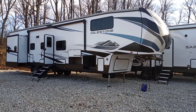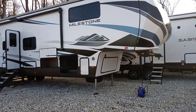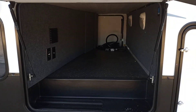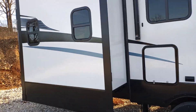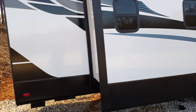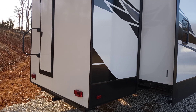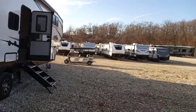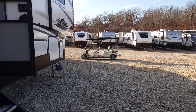Hey guys, Colin here at AOK RVs in Laurier, Missouri, gonna show you the new Milestone 386 BH. There's your storage compartment there, pass-through storage, and a little more storage here too. Lots of room in this fifth wheel — pretty big unit, close to 43 feet. Door out the back here, it's got the new graphics, prep for a backup camera, they're really nice looking.